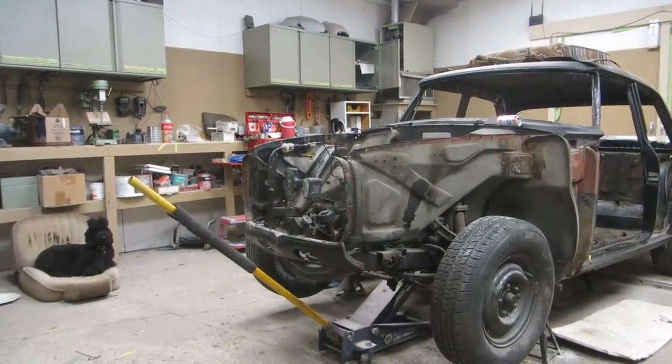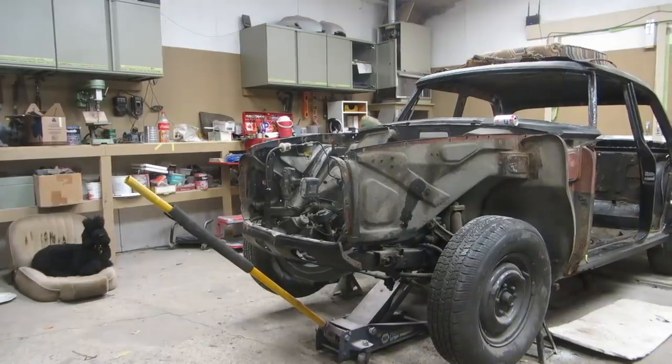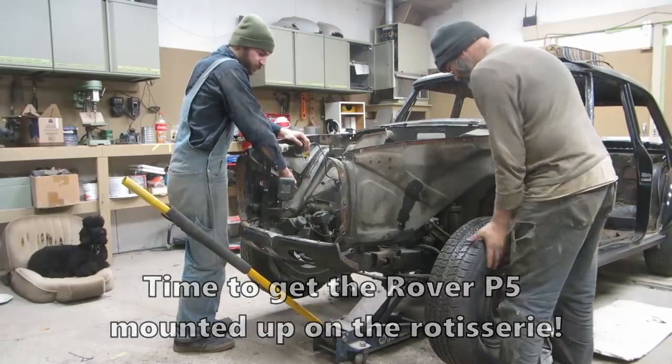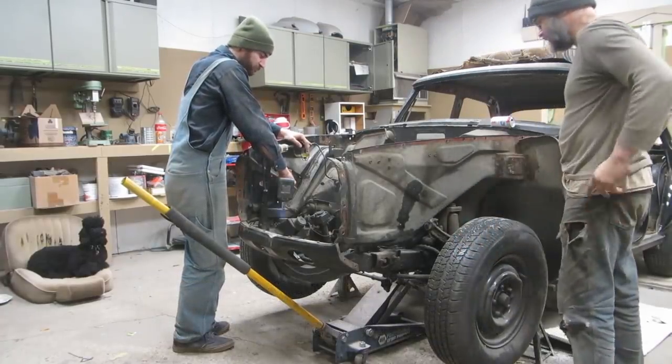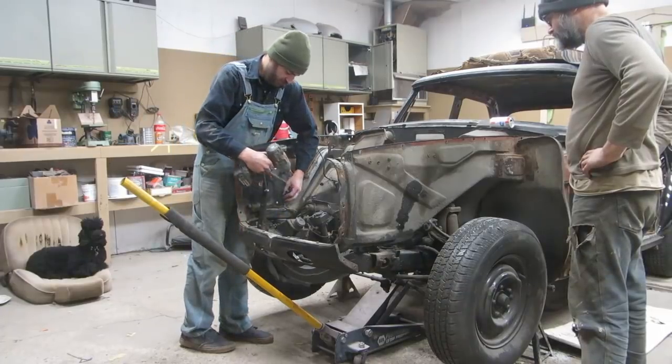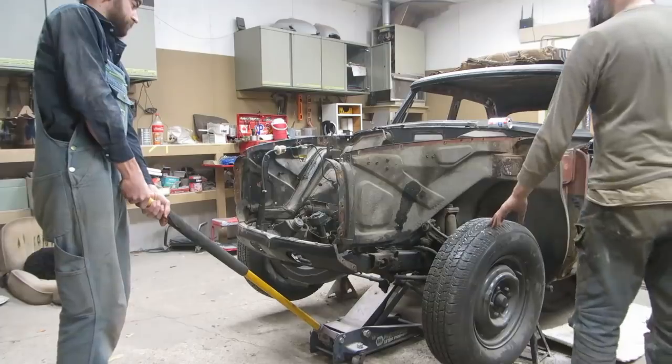Let's drop the subframe out of the P5. One bolt left — one bolt. Get it all balanced. It's a very well-balanced machine, this thing. Now I should just be able to lower this and it should just be...